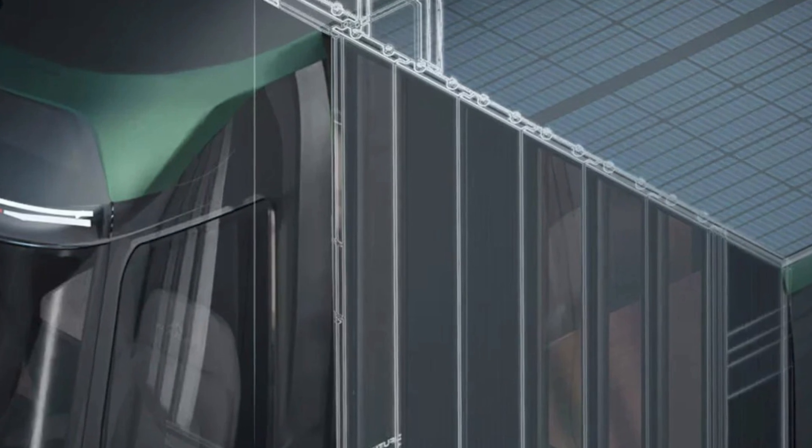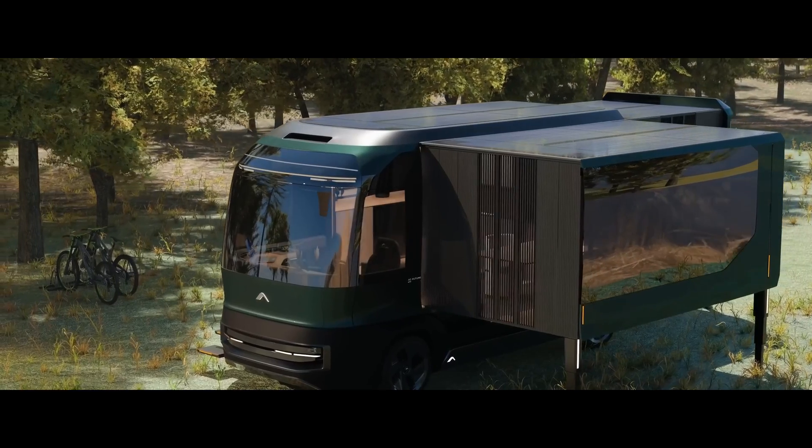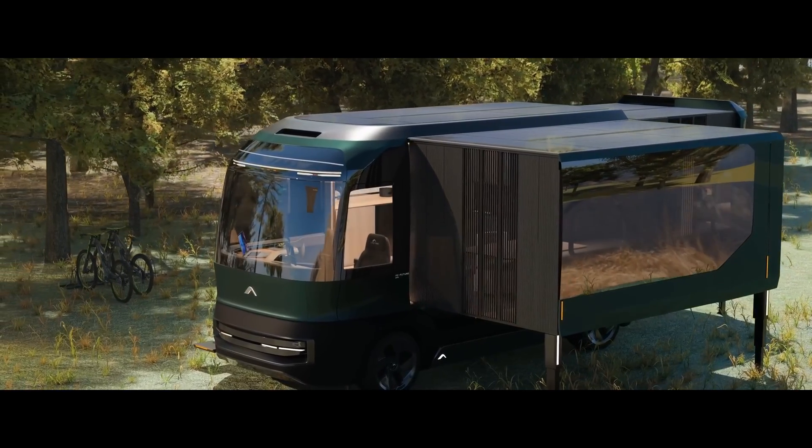Mass production is slated for the fourth quarter of 2025. Keep your eyes peeled, because the future of road tripping just got a whole lot cooler.